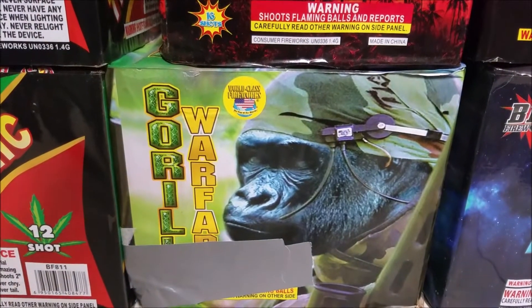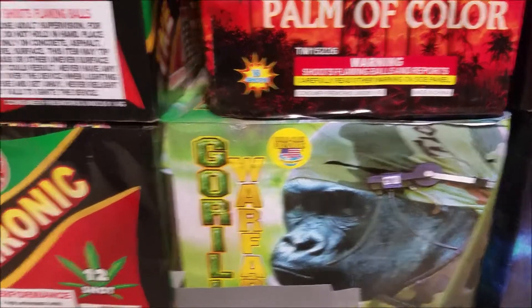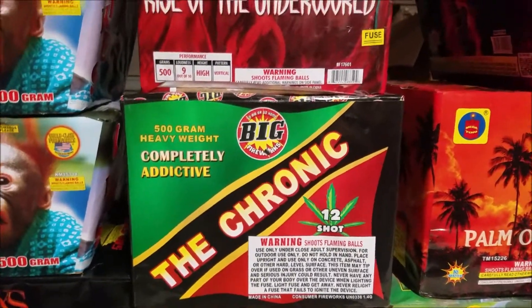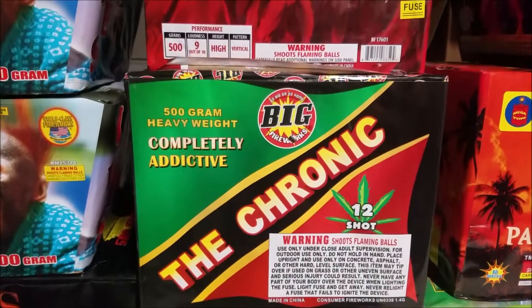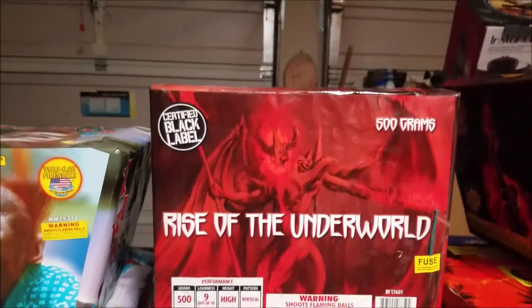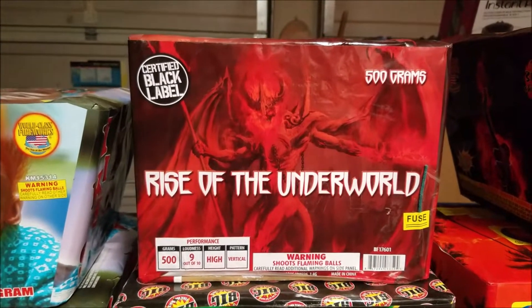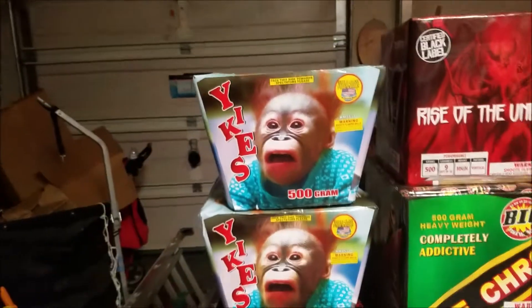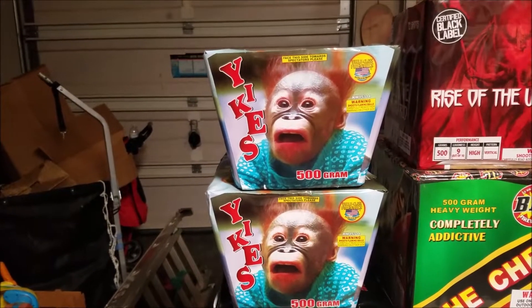Of course, Guerrilla Warfare by World Class as well — everybody knows that one. Real fast-paced finale cake, really neat. Picked up a couple of the Chronix by Big — that's a 12 shot cake with good size twos, really big breaks on them. We might shoot these two together. And then Rise of the Underworld by Certified Black Label — another nice cake with really good size breaks. And then I picked up two Yikes by World Class Fireworks, just a nice little entry-level fan cake with really neat effects.